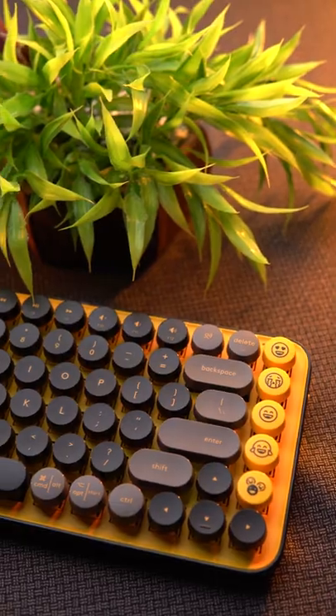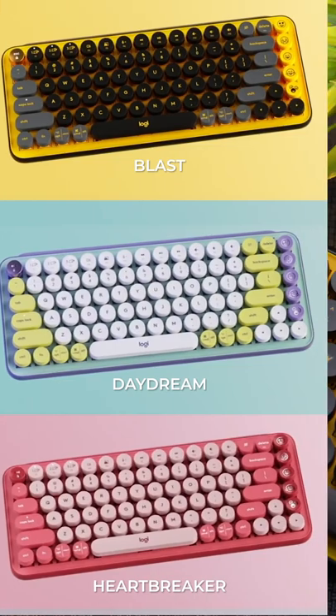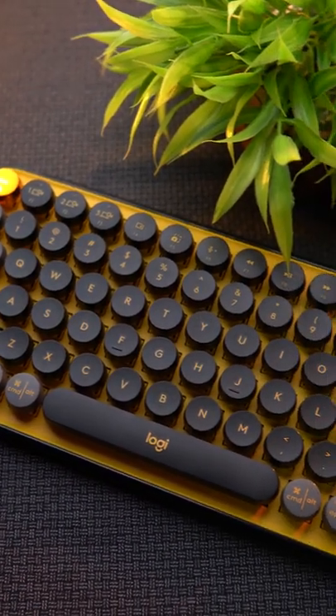This is not a typewriter — it's actually a mechanical keyboard called the Logitech Pop Keys. Doesn't it look cute? Just like its name, it comes in three poppy colors, but I love this black and yellow variant.